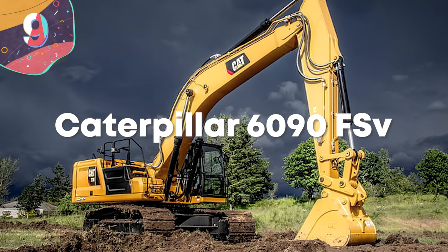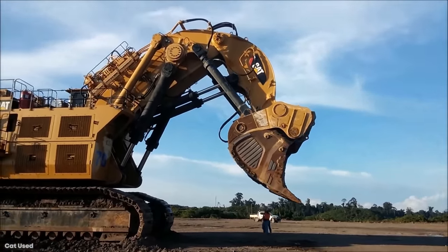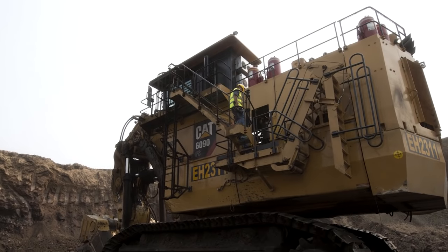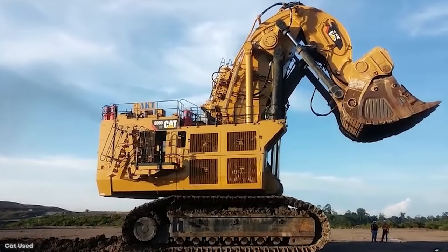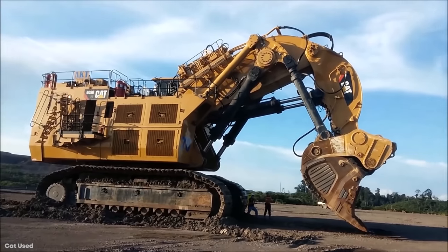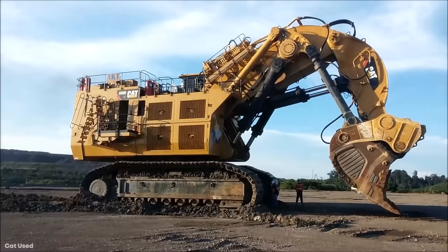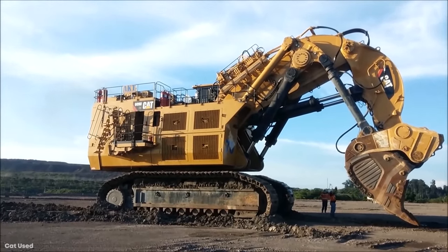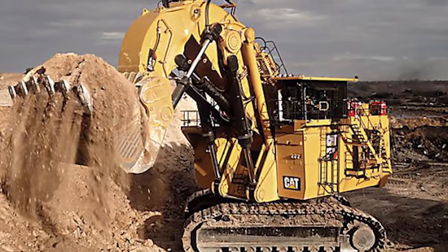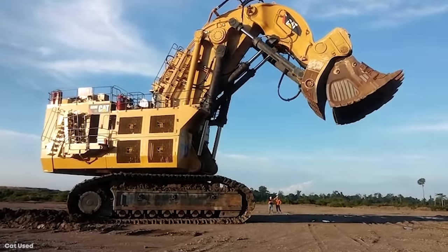Number 9: Caterpillar 6090 FS. Of all hydraulic mining shovels available, the one currently holding the record for greatest capacity is the Caterpillar 6090 FS. Said by the company to represent the peak of their engineering capabilities, this twin-engine machine features an independent oil cooling system, a closed-loop swing circuit, and twin-engine design ensuring operation even if one engine fails. With an operating weight of 1,102 tons and a bucket capacity of more than 100 tons, its two Cummins engines produce up to 4,500 horsepower, and it can completely fill Caterpillar's largest dump truck in just four passes.